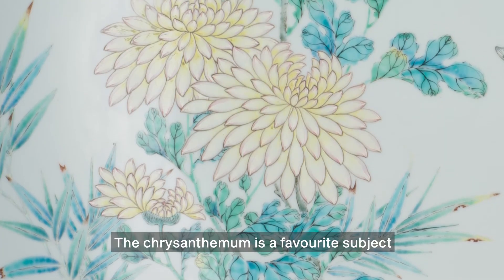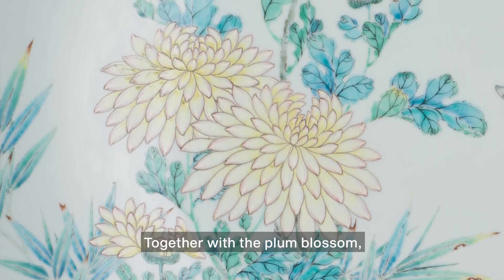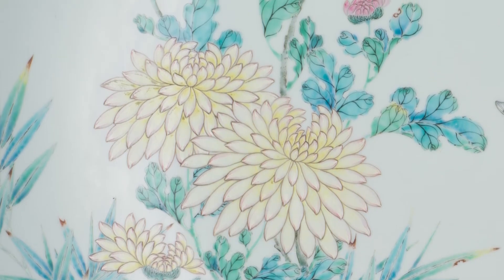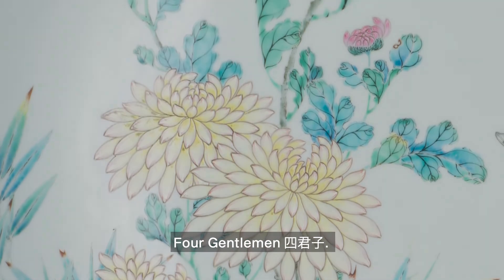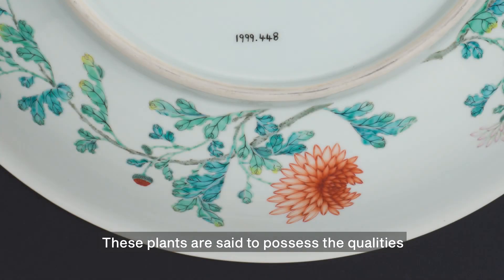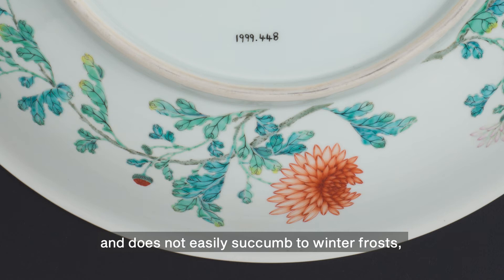The chrysanthemum is a favorite subject in traditional Chinese art. Together with the plum blossom, orchid, and bamboo, it is regarded as one of the four gentlemen, 四君子 (Shi Junzi). These plants are said to possess the qualities of a virtuous Chinese scholar official. As the chrysanthemum blooms during the cold autumn season and does not easily succumb to winter frosts, it symbolizes strength and vitality. It is also regarded as a symbol of longevity.